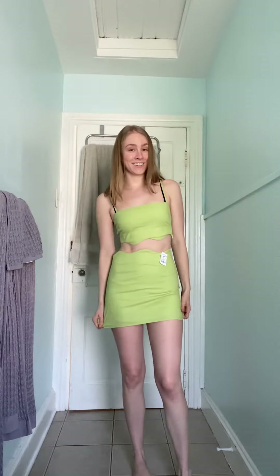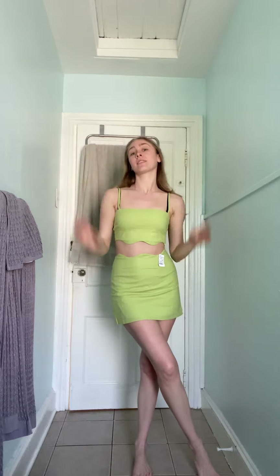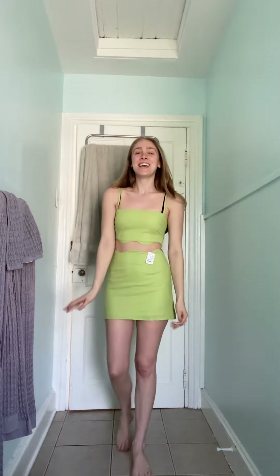This dress is for the days when you want a little extra room and it's hot and sticky and you just want it to be flowy. I didn't try this on in store — this is definitely a summer outfit. But this is new with tags, a Princess Polly two-piece set. This is a really fun going-out outfit.